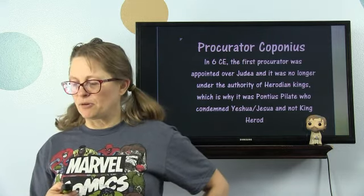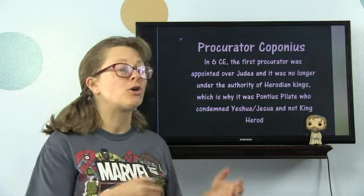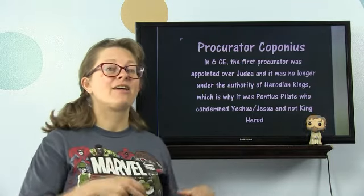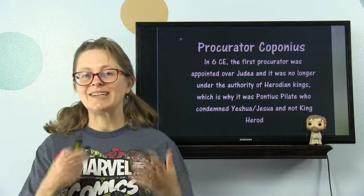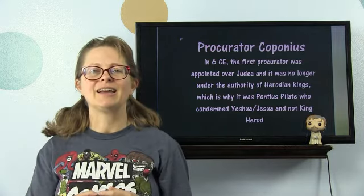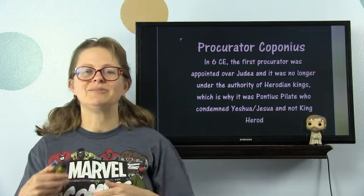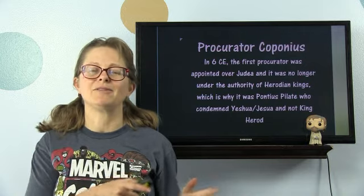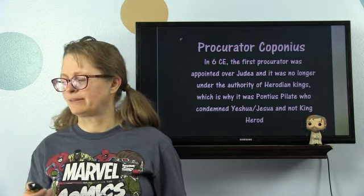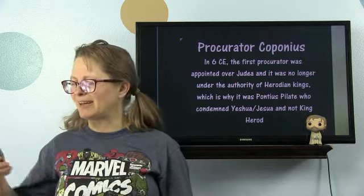It was no longer under the authority of the Herodian kings, which is why it was Pontius Pilate, the procurator — the governor — of Judea who condemned Yeshua, and not one of the Herods. Obviously not the Herod who died in 4 BCE, either.